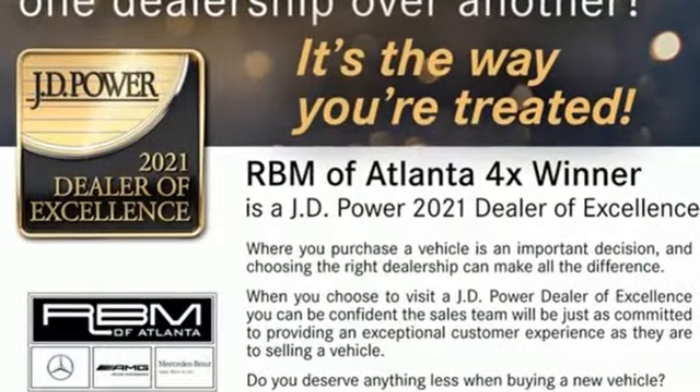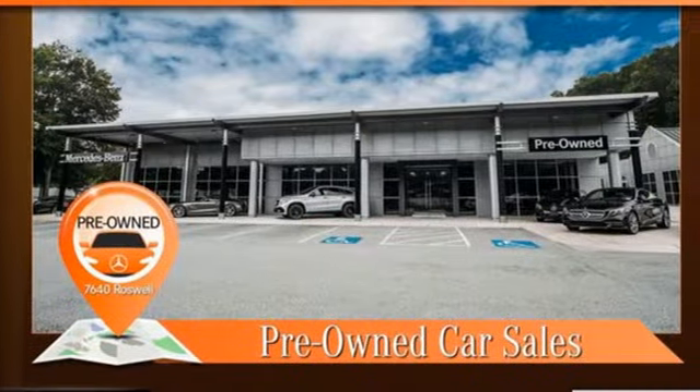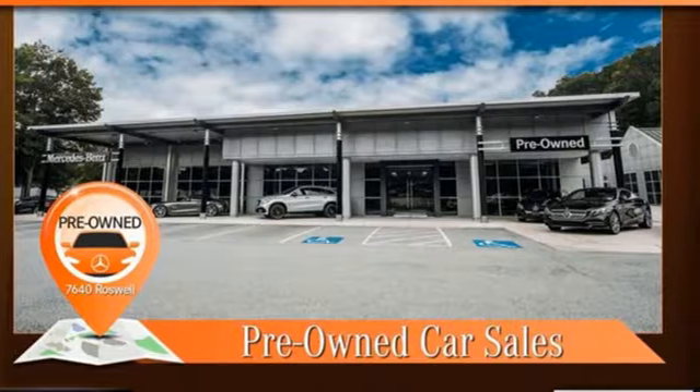When you drive an Audi, the design and performance makes sure you stand out in a crowd. There's even more to see in person. Take it for a test drive today.